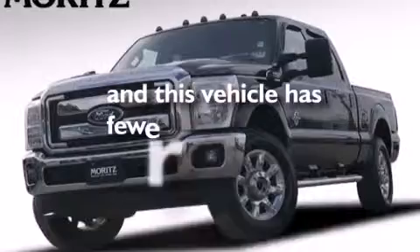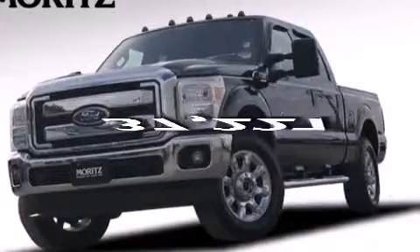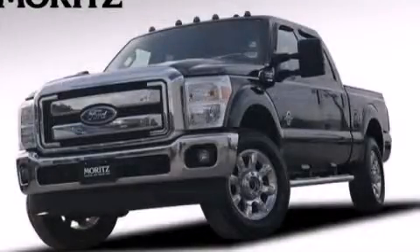This vehicle has fewer than 38,000 miles on the odometer. Stop by today and test drive this automobile for yourself.